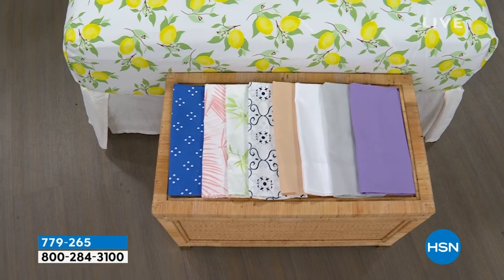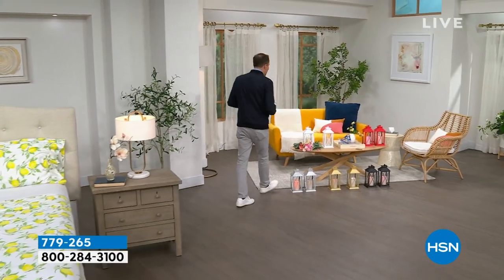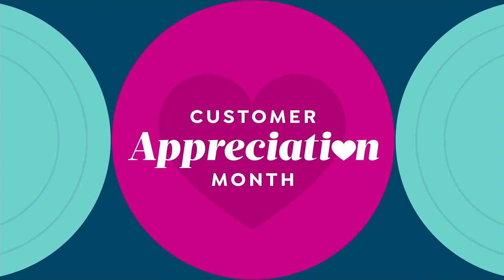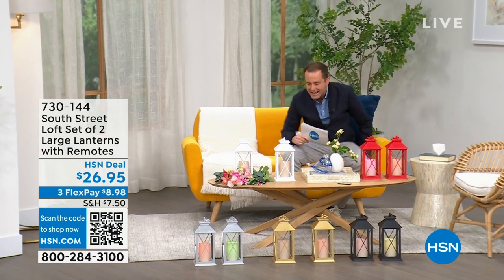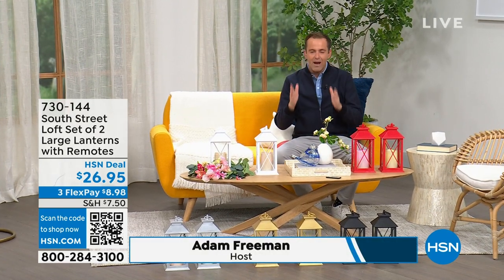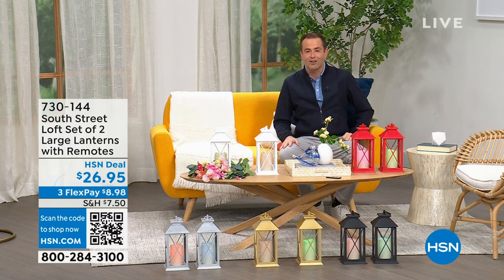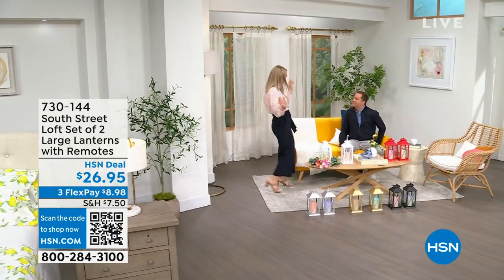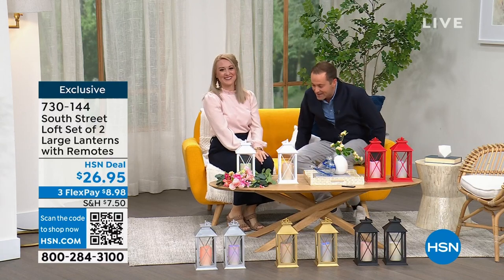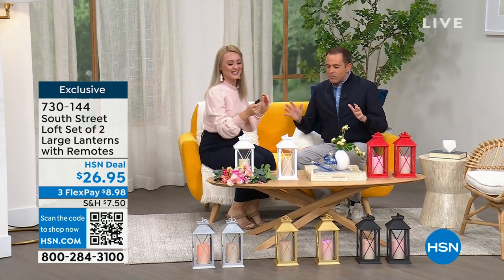If you need new sheets for your bedroom, the guest room, or the kids' room, we have great options. I want to head into our first item because we're going to spend the whole hour talking about South Street Loft. My special guest is Stephanie Rantz, a true home designer expert and the voice of South Street Loft. She's also a self-professed perpetual nester. Normally we're on together for five minutes — now we get the full hour.